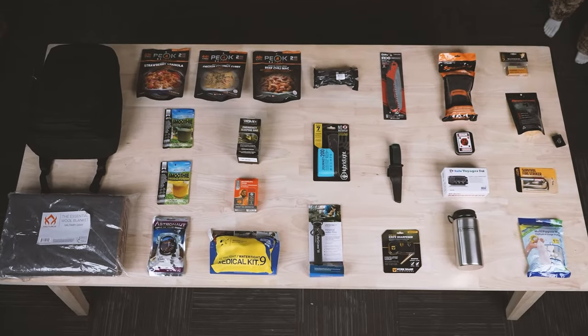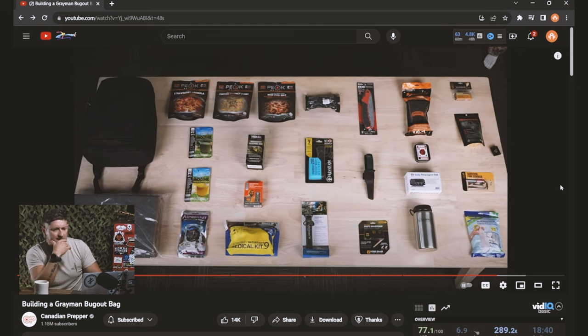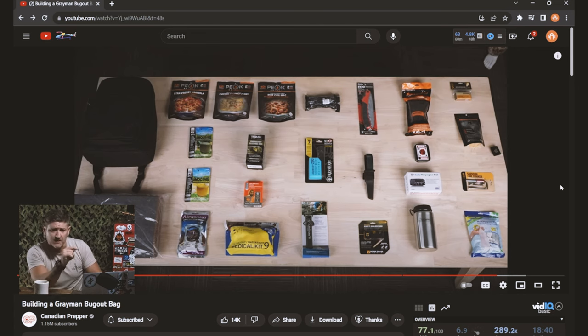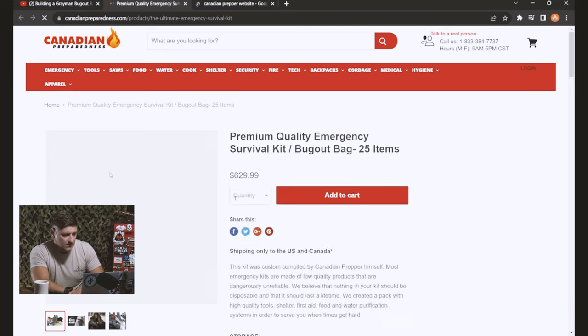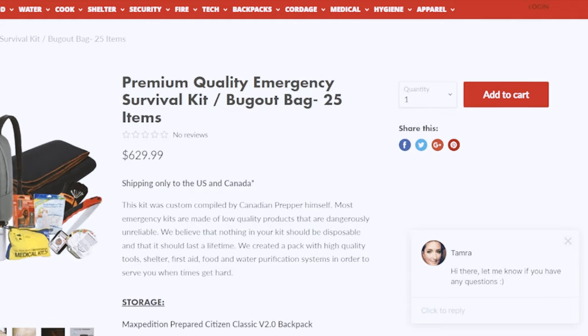That is the high-level view of what you get in this survival kit. The burning question is: how much is this pre-made survival kit from Canadian Prepper going to cost? $629.99. Take a deep breath — yes, I know that price tag is pretty high. But we don't really have anything to compare it to, so let's look at the actual top contenders on the market: Uncharted Supply's 72 Pro survival kit, the Echo Sigma emergency systems bug out bag, and the Rhino Ready Companion — an advanced survival system designed for two people.